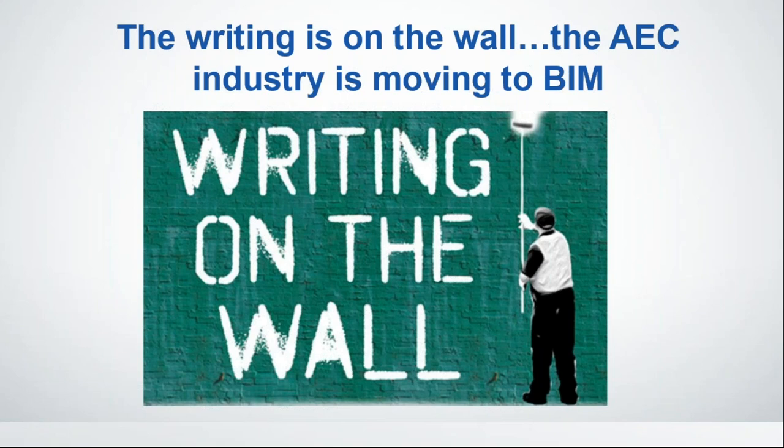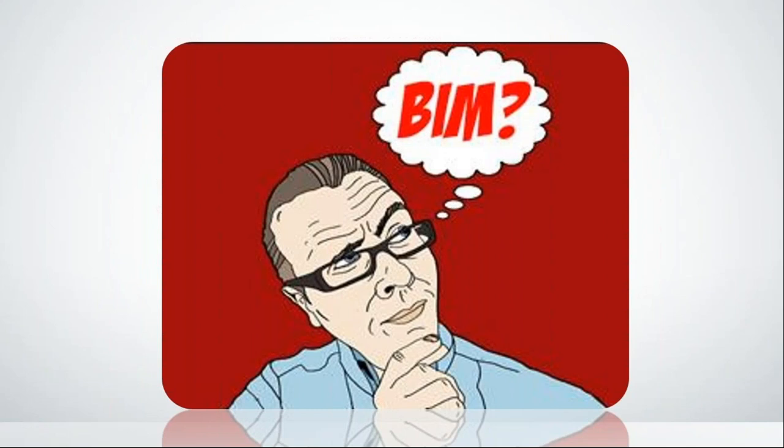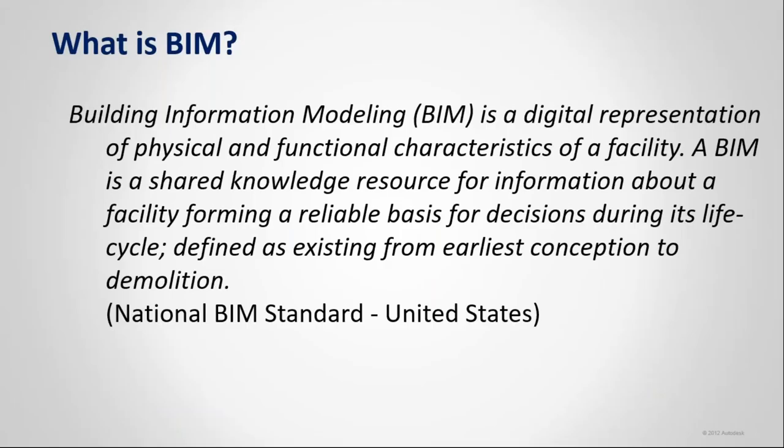There's a lot of good behind making the move to BIM. A lot of us don't like change, but you're ultimately going to be so happy once you make that move. So what is BIM — Building Information Modeling? Here's the National BIM Standard's definition: the digital representation of the physical and functional characteristics of a facility, serving as a shared knowledge resource for information about a facility, forming a reliable basis for decisions during its life cycle, from earliest conception all the way to demolition.